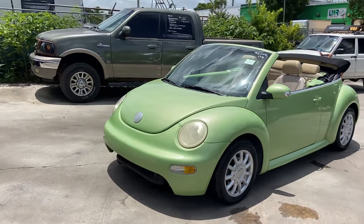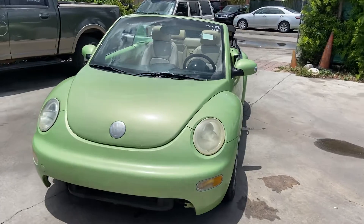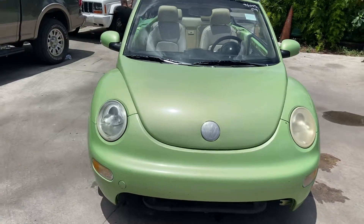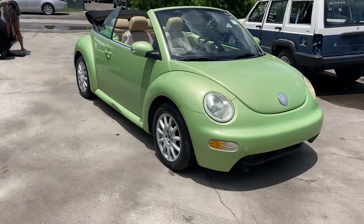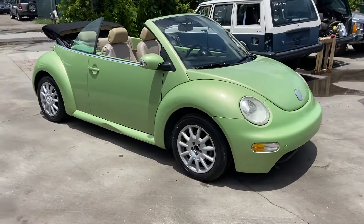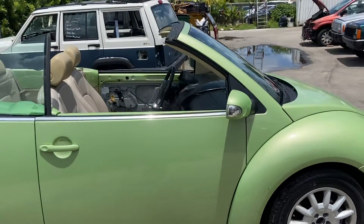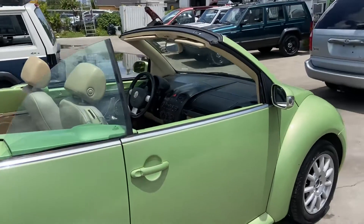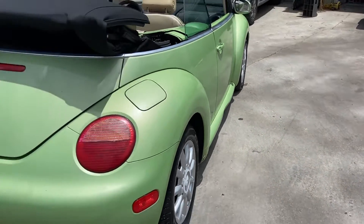Stock number 6055, our 2004 Volkswagen Beetle runs and drives great, just needs a driver door panel and lower bumper piece. It has a nice beige interior with some black trimming, and the mirrors are dead on the bottom right there, but let's see if you can fix that.